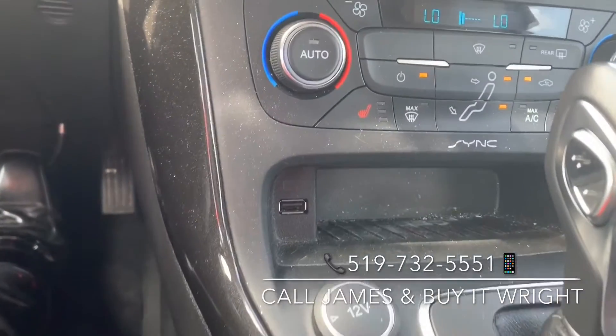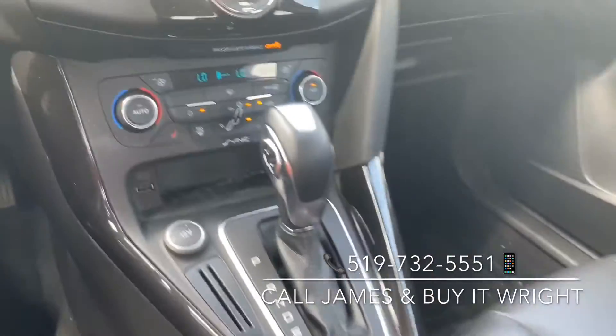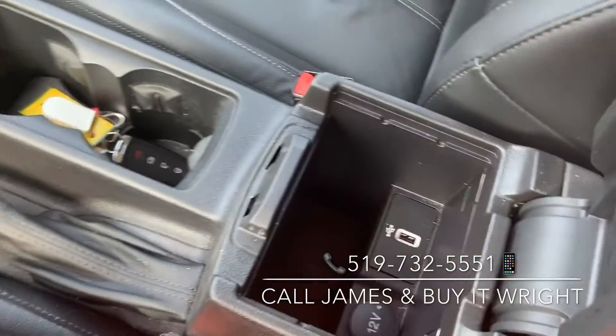Just below that you have a USB connection to the system and an additional USB port for charging, located just inside your armrest.